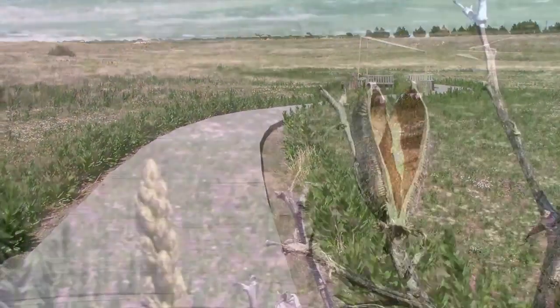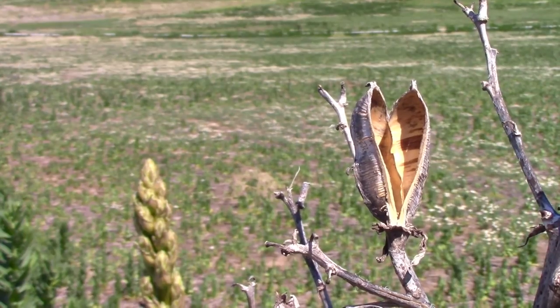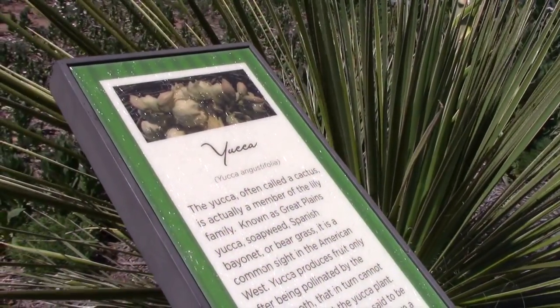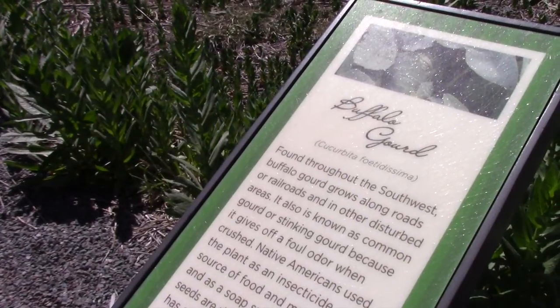One of the trails other than the nature trail is the wildflower trail, the shortest of the paths. On this trail there are many native flowers to the area with signs explaining what each of them are.